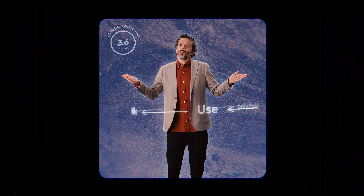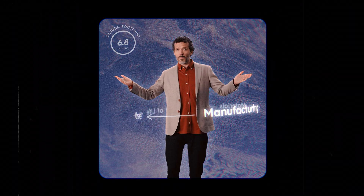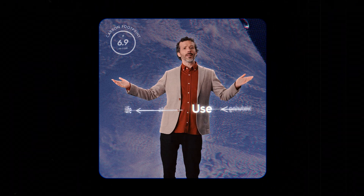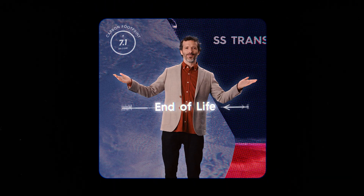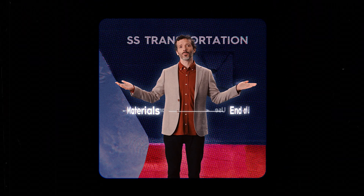We measure four different things to get the numbers that appear on our products: materials, manufacturing, product use, and end of life. We also measure transportation, but that's done separately because it varies so much between customers.